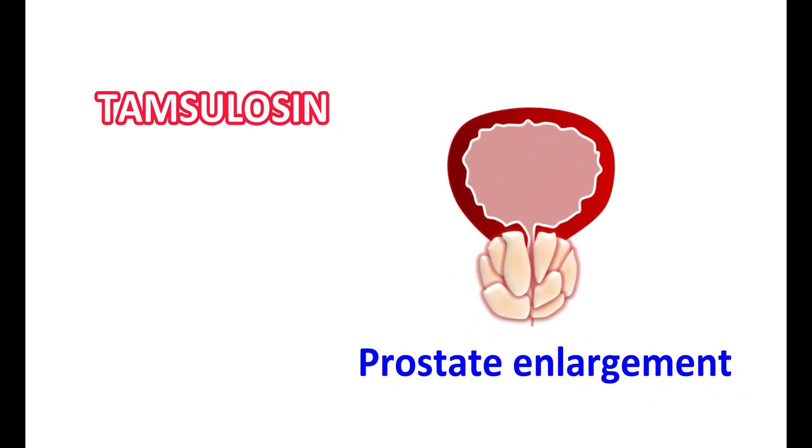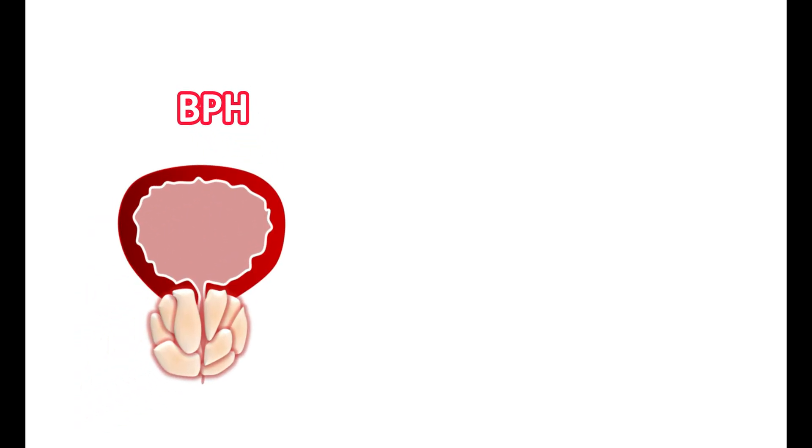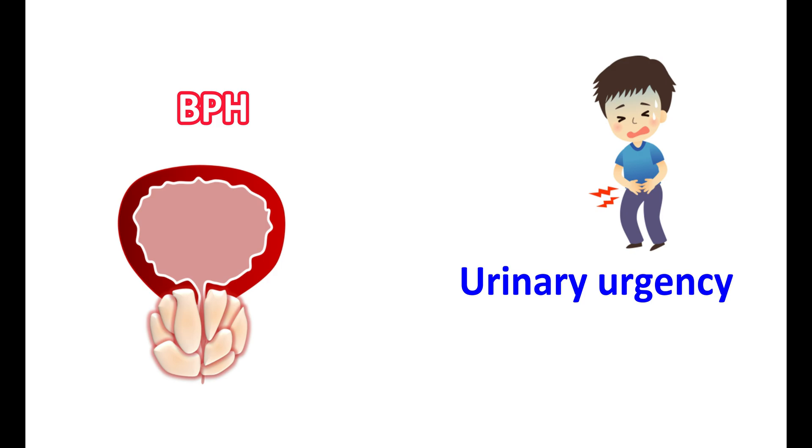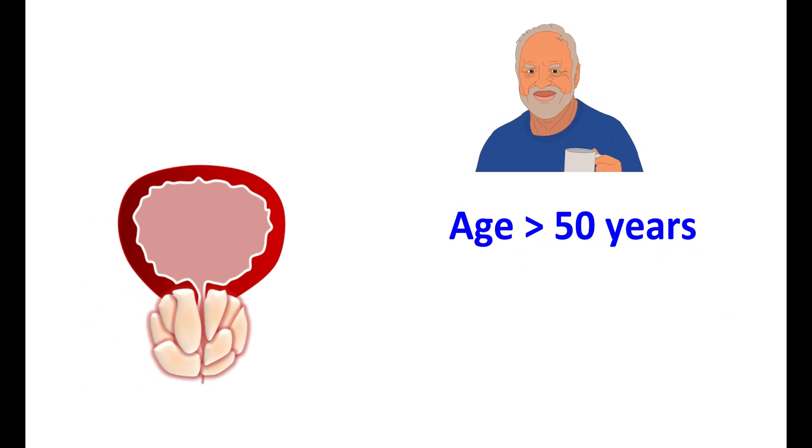Tamsulosin is one of the medications used in the management of prostate enlargement. It can be given in a condition called benign prostatic hyperplasia (BPH), which is associated with prostate enlargement. BPH mainly involves symptoms like urinary urgency and increased urinary frequency, but people may also have a weak stream of urine because of blocking of the urethral pathway, making them pee more frequently, particularly during the night.